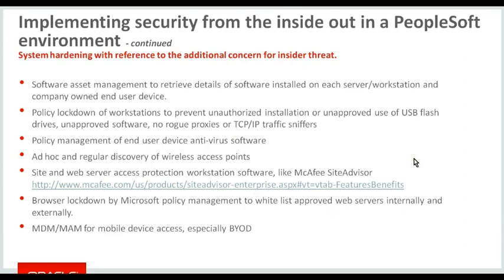Make sure that people within the firewall and within your managed system can't access inappropriate sites. There are products like McAfee Site Advisor — if a user inadvertently or deliberately tries to access a site they shouldn't be accessing, it pops up a blocking screen. And as we move into the smartphone and mobile device world, look at mobile device management and mobile access management.